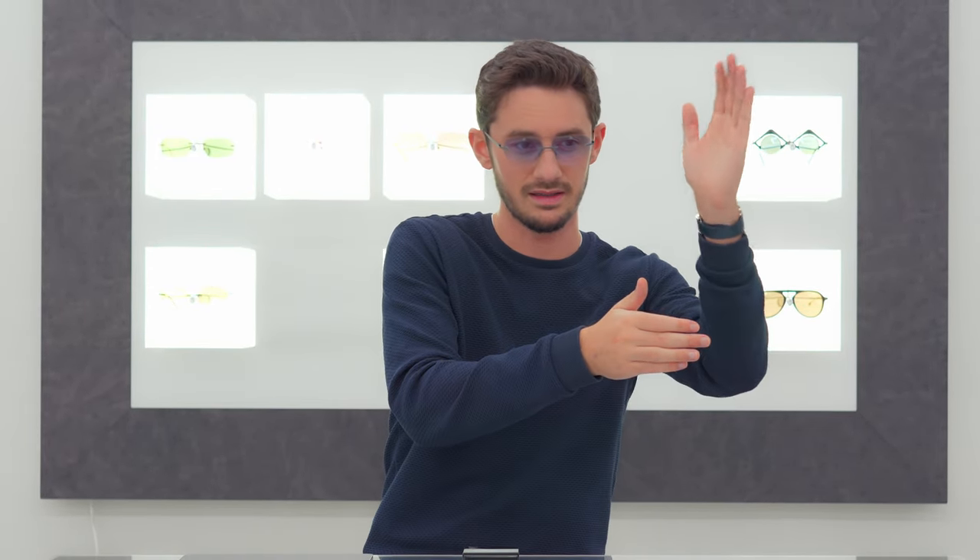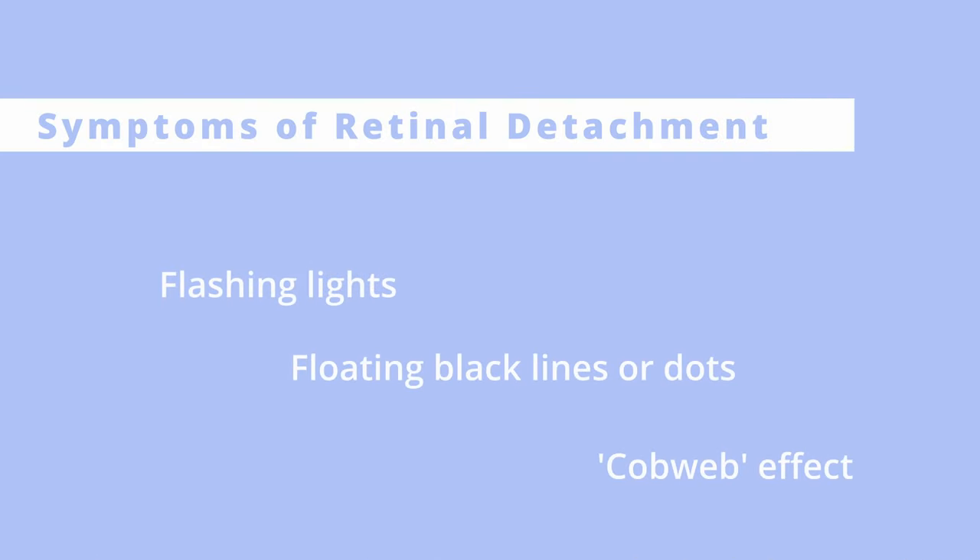In extreme cases, especially of myopia — short-sightedness — because the eye elongates so much there is a risk of the retina, which is the layer of cells at the back of the eye, detaching from the rest of the eye. This is called retinal detachment and is definitely something to be aware of. But that's in very extreme cases; the chances are you're just slightly short-sighted and therefore you just need to get a good pair of glasses.